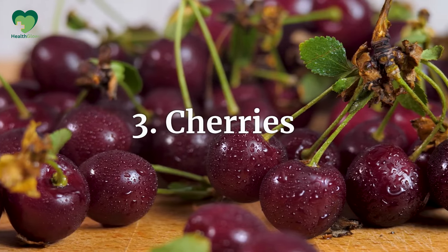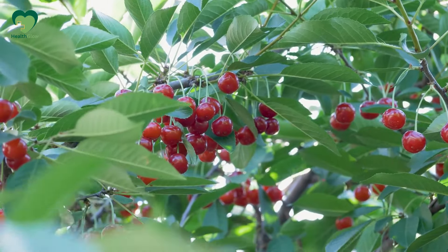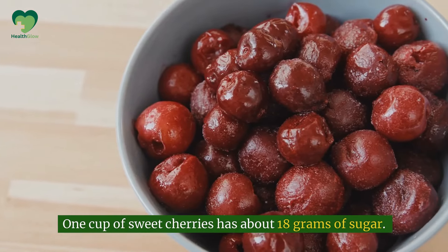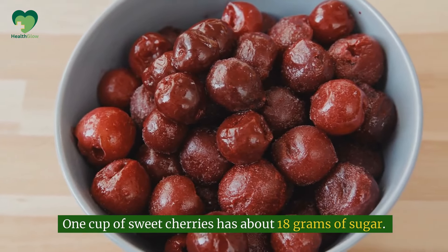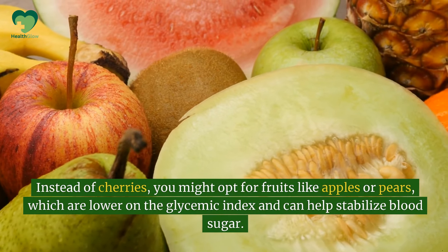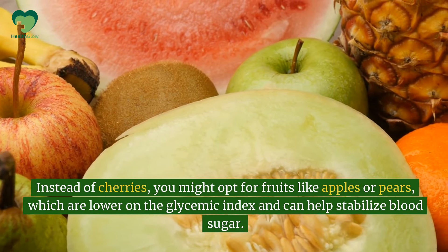Number 3: Cherries. Cherries are another fruit that you might not expect to be high in sugar, but they can cause blood sugar spikes. One cup of sweet cherries has about 18 grams of sugar. Instead of cherries, you might opt for fruits like apples or pears, which are lower on the glycemic index and can help stabilize blood sugar.